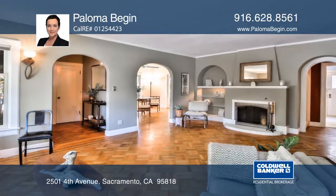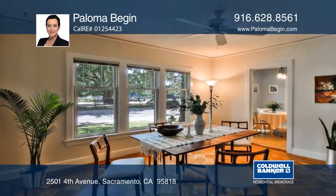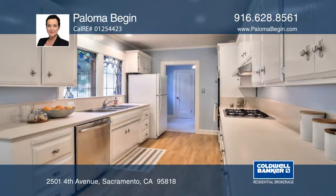Stunning parquet hardwood floors, arched doorways, a living room with fireplace, built-ins, a bay window, and a formal dining room. The kitchen features an updated range and dishwasher.